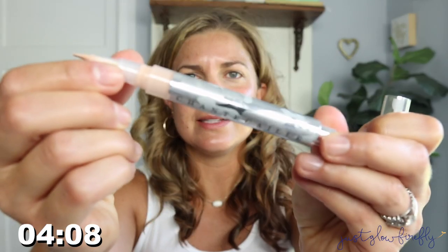I'm just taking a little bit of the concealer and putting it under my eye, because us mamas can always use a little concealer — or even if you're not a mama, it always helps to just brighten things up a little bit.